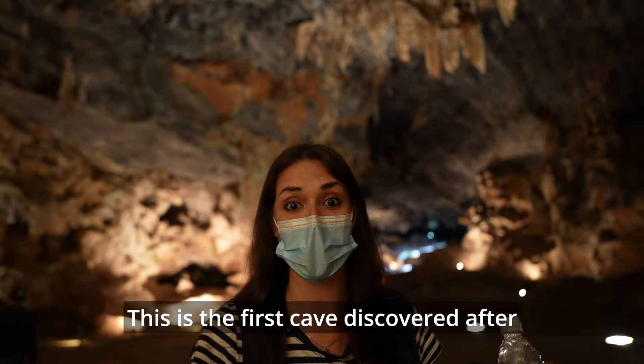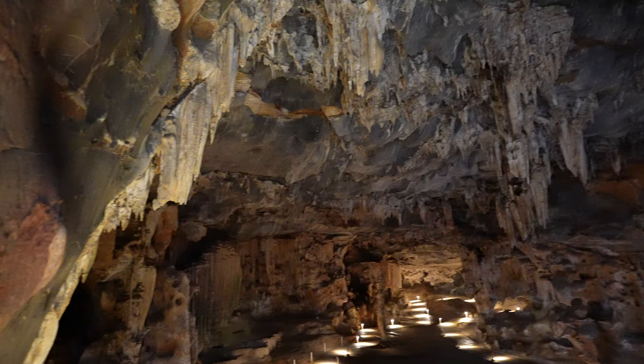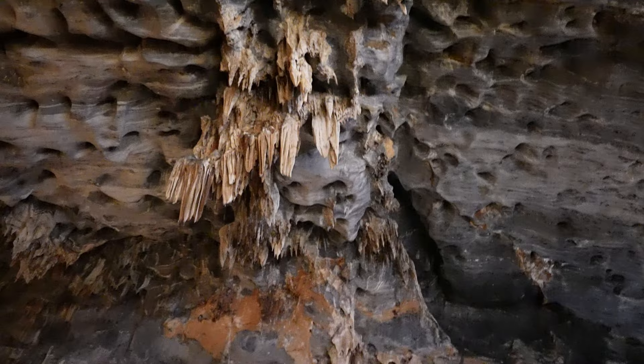This is the first cave discovered after the Bushmen, by a farmer here in South Africa. There's actually water running down on some of the walls. It's thanks to this water that we have so many stalactites — these sharp rocks that hang from the ceiling. They are crystallized mineral deposits formed by the constant presence of water which seeps down from the ceiling.